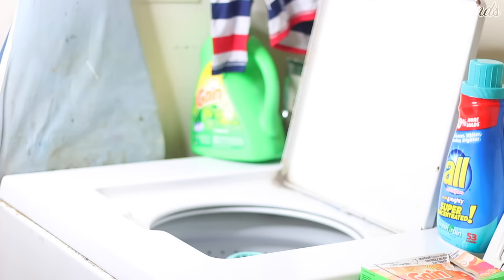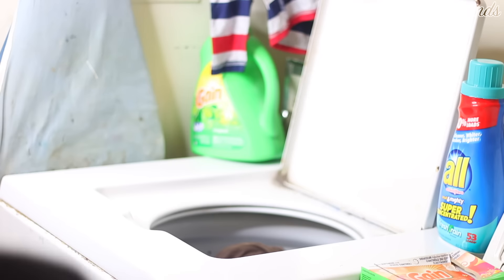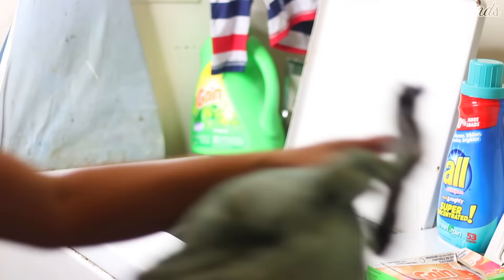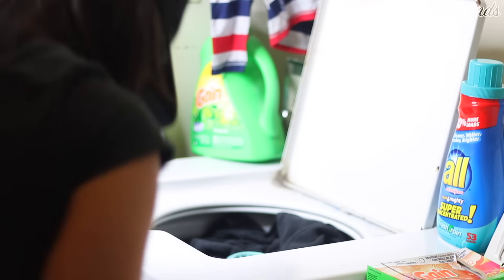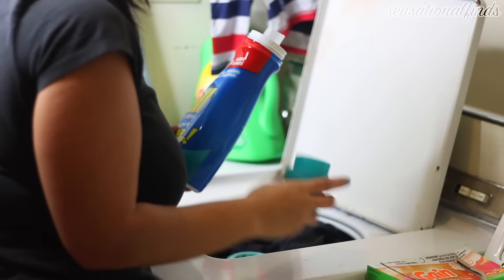Another thing that we do is one load of laundry every single day. Some days I have to do more, but I try to always start one load every day — preferably in the morning so I can move it to the dryer in the afternoon and it's dry by the evening. I do not always get around to folding my laundry, but I try to keep the clothes washed so we're not trying to find dirty socks and things like that.